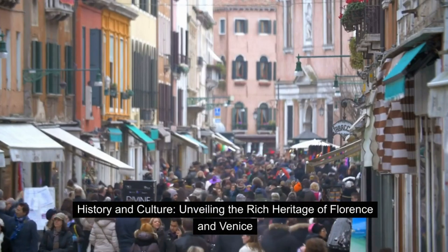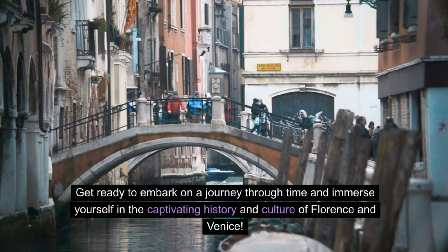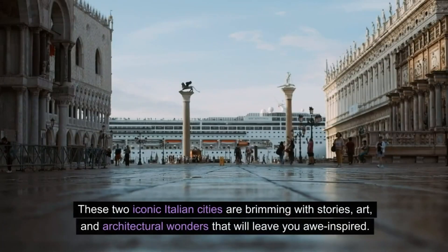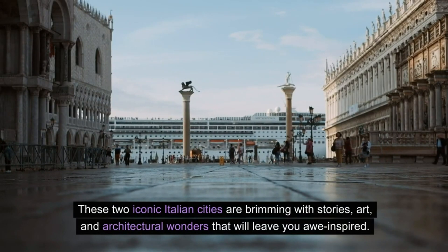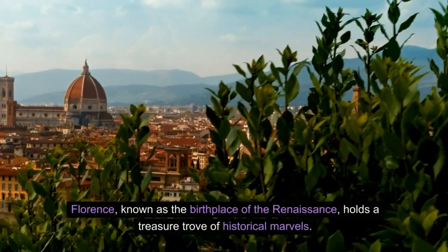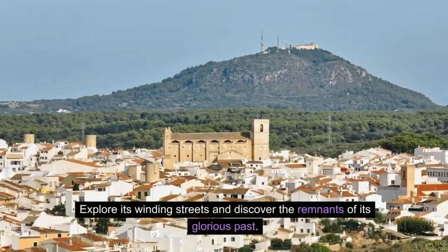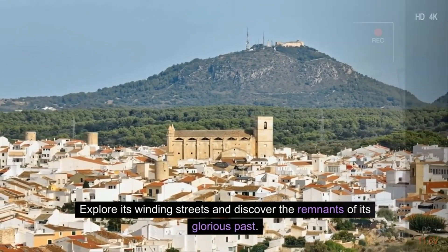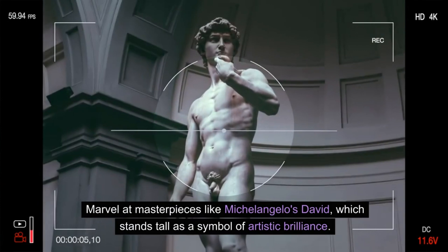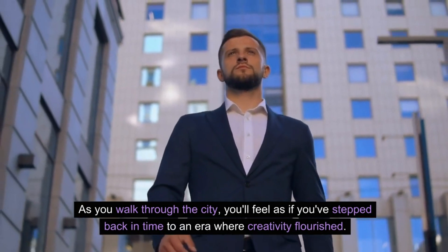History and Culture: unveiling the rich heritage of Florence and Venice. Florence, known as the birthplace of the Renaissance, holds a treasure trove of historical marvels. Explore its winding streets and discover the remnants of its glorious past. Marvel at masterpieces like Michelangelo's David, which stands tall as a symbol of artistic brilliance. As you walk through the city, you'll feel as if you've stepped back in time to an era where creativity flourished.